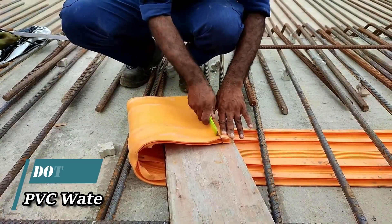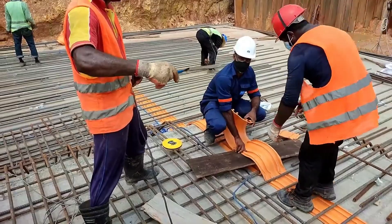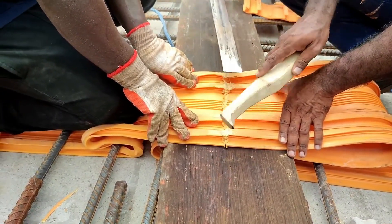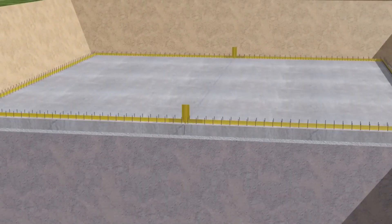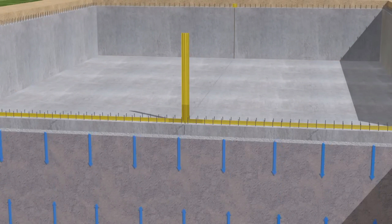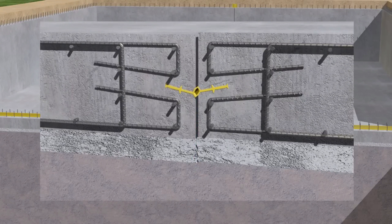Let's dive into the world of water stops, essential for safeguarding concrete structures in places such as subway stations, parking lots, tunnels, canals, and building foundations. Unlike materials like massel or rubber, water stops display incredible endurance. They can endure the test of time, standing up to expansion, contraction, and even compensating for shifts due to temperature variations or foundation settling. These handy water stops arrive in 25-meter rolls, making it easy to customize and install on-site, as expertly demonstrated by this dedicated team.